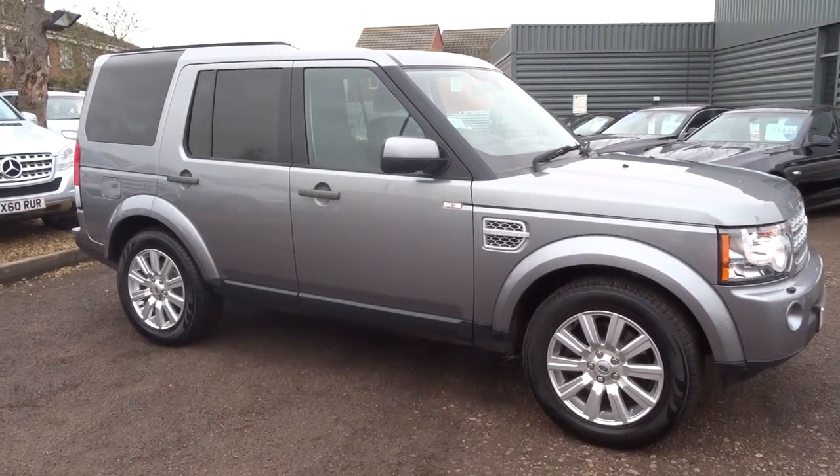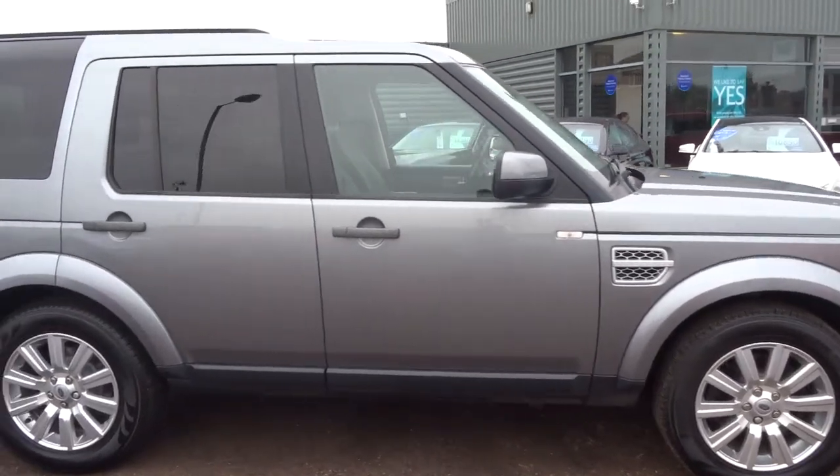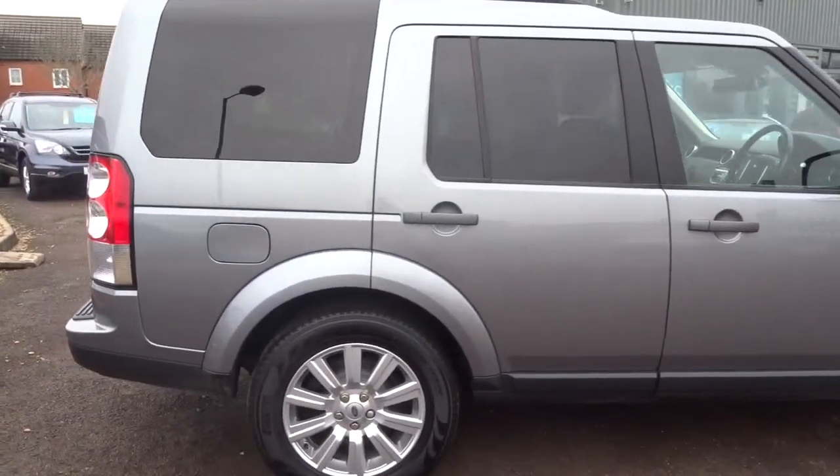Welcome to Country Car, my name's Tom. Here we have a lovely Land Rover Discovery. I'm going to give you a walk around the car, show a few of the features and the general condition of the car.